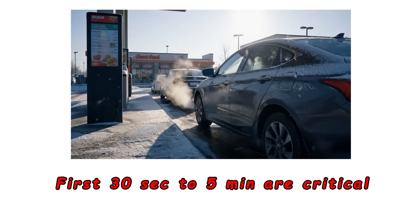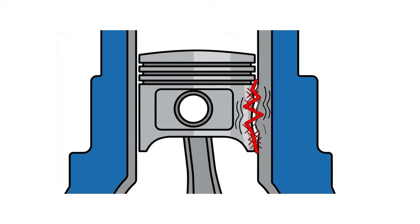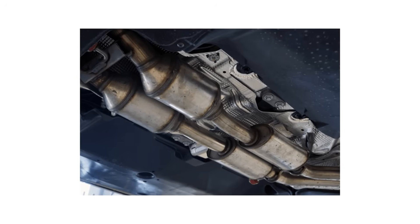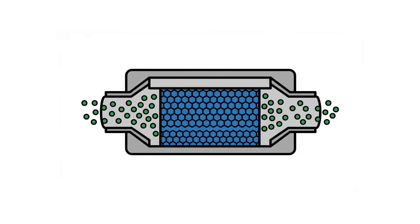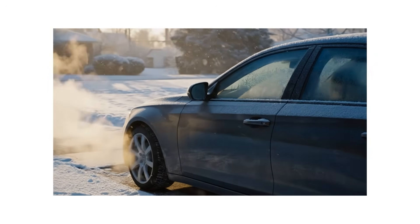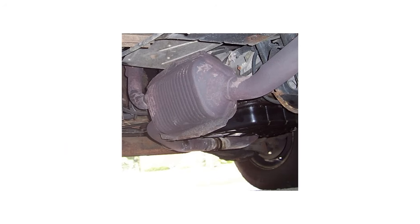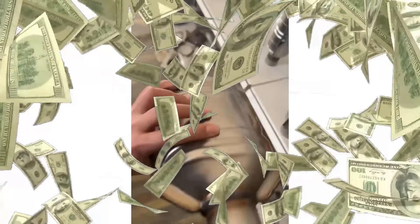All these problems happen at once. The first 30 seconds to 5 minutes are critical — thick oil, weak battery, poorly burning fuel, and shrunken parts combine, making your engine as vulnerable as it'll ever be. Your catalytic converter is also useless until it reaches 140 degrees Celsius. The first minute of a cold start creates as much pollution as driving a warmed car for hundreds of miles. Poor habits can kill your catalytic converter in just a few years, costing thousands to replace.